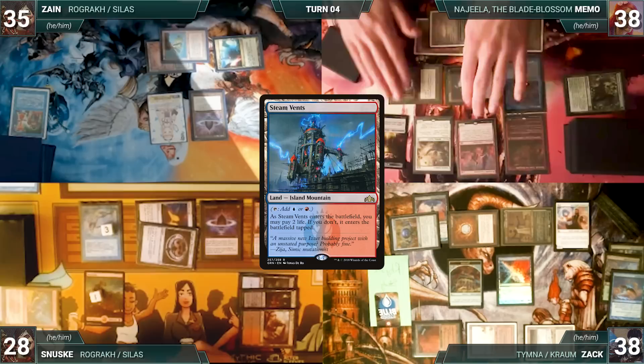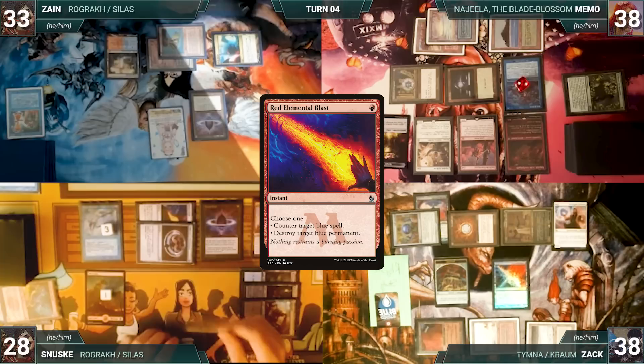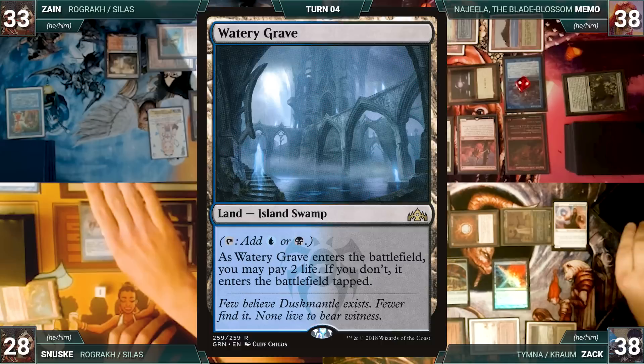In response, Sanuski uses his floating red to cast Red Elemental Blast targeting Counterbalance. Remora, Rhystic, and Counterbalance all trigger. Zack reveals a Watery Grave through Counterbalance, Zack draws through Rhystic, and Memo draws through Remora. Then Red Elemental Blast resolves and Counterbalance is destroyed. Zane passes to Memo.